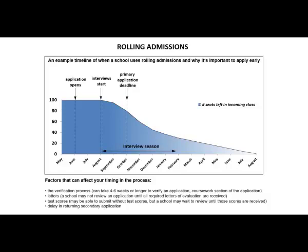From here, the number of seats left in the incoming class slowly decreases. You will be competing for fewer seats the later you apply in the process. In this example, shortly after the secondary application deadline, the number of seats left in the incoming class is less than 50%, and most of the interviews have already been completed by that time.